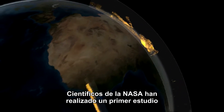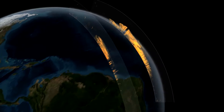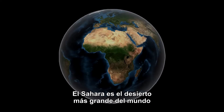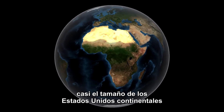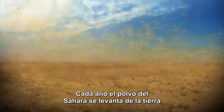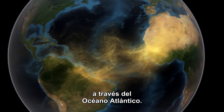NASA scientists have performed the first multi-year study using satellite data to measure the 3D distribution of dust that travels from the Sahara Desert to the Amazon Rainforest. The Sahara is the world's largest desert, at more than 3 million square miles — almost the size of the continental United States. Each year, Saharan dust is lifted from the ground and transported by winds on a 3,000-mile journey across the Atlantic Ocean.